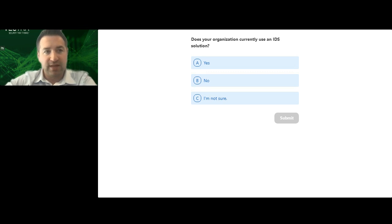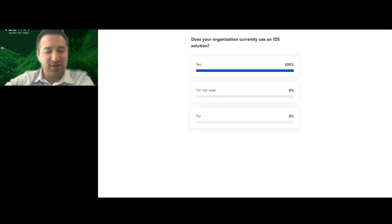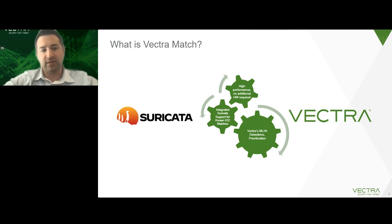This could be a standalone IDS, it could be open source, it could be something that's part of an NGFW. If you could click the answer, we can proceed. Pretty much everyone is leveraging it, which is really no surprise, and that's what we've heard from a lot of our customers — which is part of the reason why we built this.